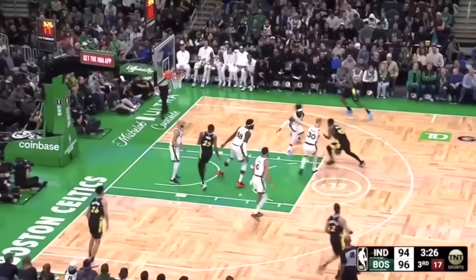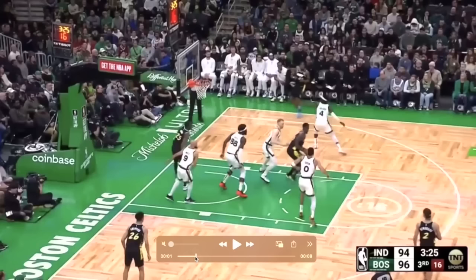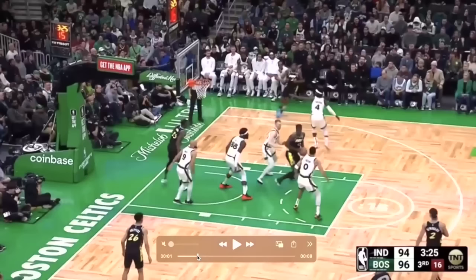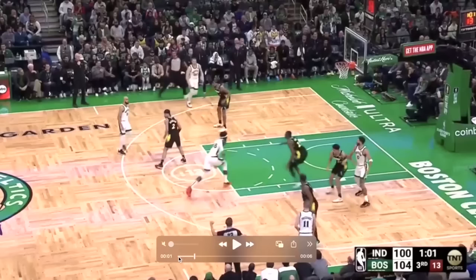When I saw this live I thought it was goaltending and was expecting the whistle, but after seeing it again, Queta does a nice job in the paint. He's a paint presence — his activity is sometimes a little clumsy, and he literally just needs more games played in the NBA. But something he can do on day one is protect the rim, and that's what he does here.